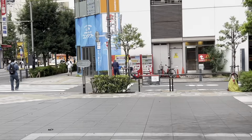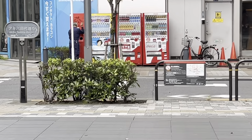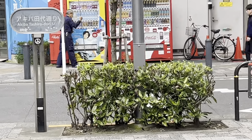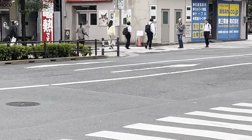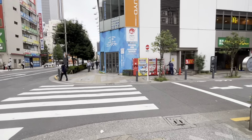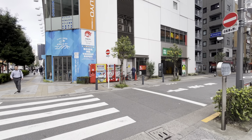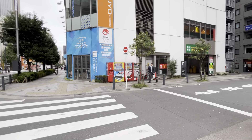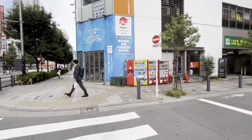Vending machines are pretty much everywhere in Japan. But if you want drinks at a cheaper price, there are some Don Quixote or grocery stores just around the corner where you can save about 50 yen. Usually a bottle of Coke will cost 180 yen on a vending machine, but if you go to a Don Quixote or grocery store you'll probably spend about 100 yen instead.